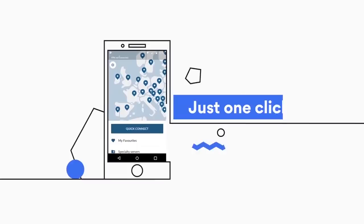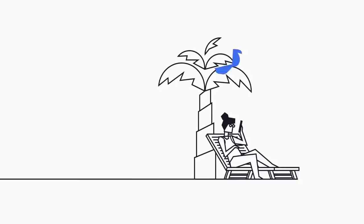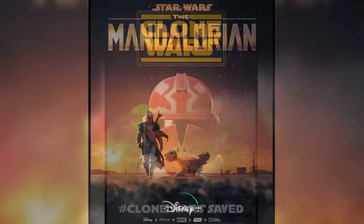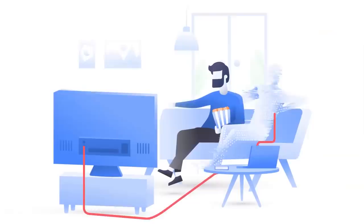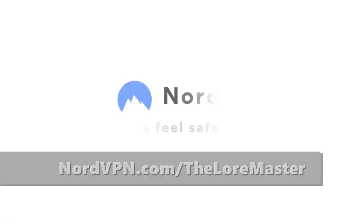Today's video is sponsored by NordVPN. NordVPN allows you to surf the web from any location in the world by allowing you to change your IP address and keep your location secure. Those of you living outside of the United States may want to get NordVPN, as Star Wars shows are commonly available a couple months late on streaming services like Netflix in countries outside of the US. You don't want to miss The Mandalorian or the newest season of The Clone Wars once Disney Plus arrives. NordVPN is only $3.49 a month with a three-year plan and a 30-day money-back guarantee, with 70% off plus one additional month free by clicking the link in the description or visiting NordVPN.com/TheLoreMaster.